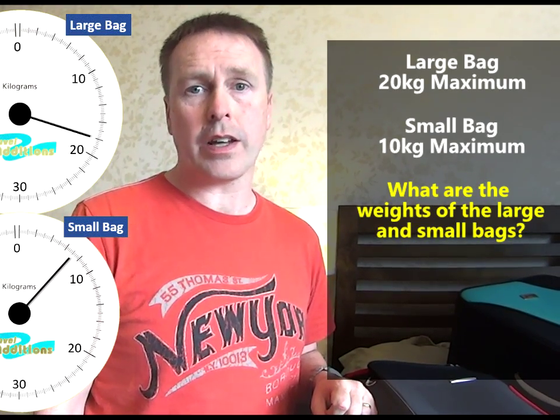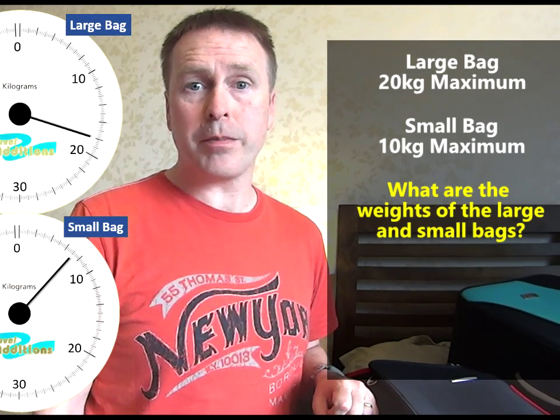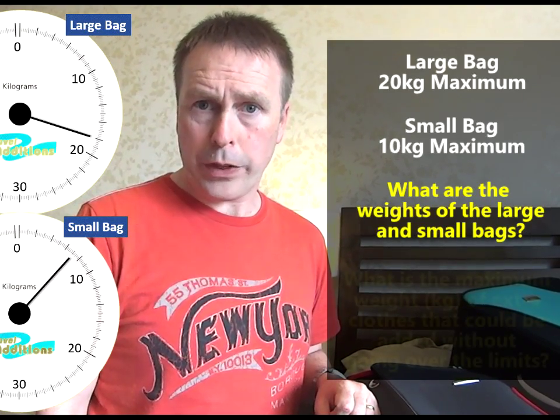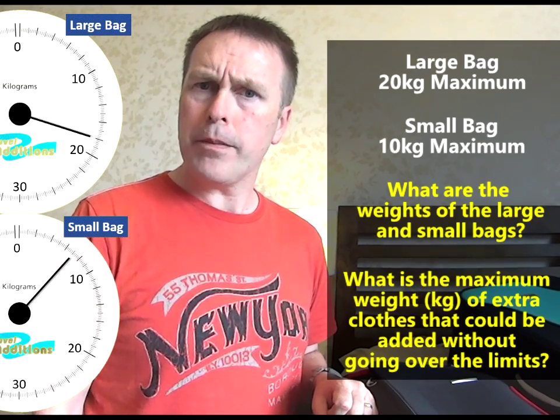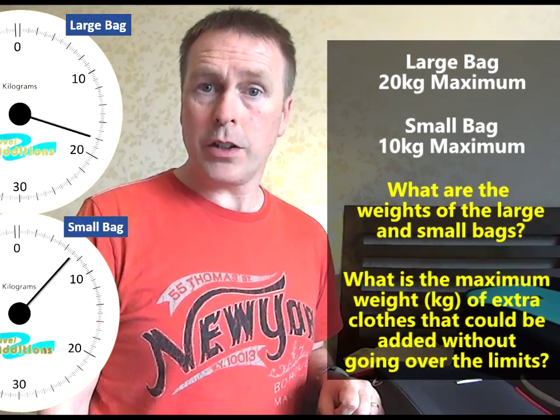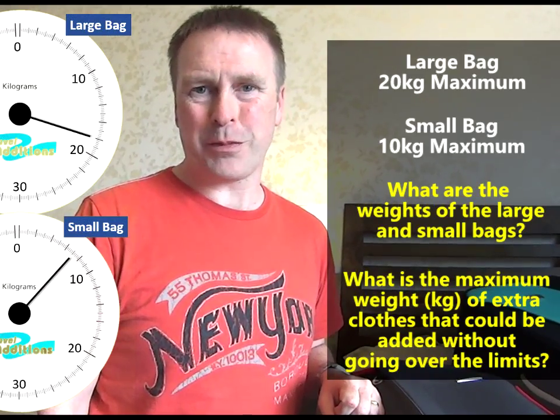And the second question is this: if I go on holiday and buy some extra clothes, and I fill up all of the extra space of these bags with those new clothes, what would be the maximum weight that I could squeeze in without the bags going over their limits? Use some maths and help me solve this problem.